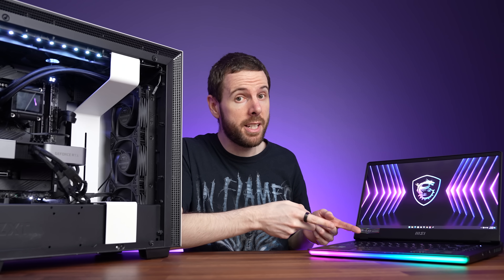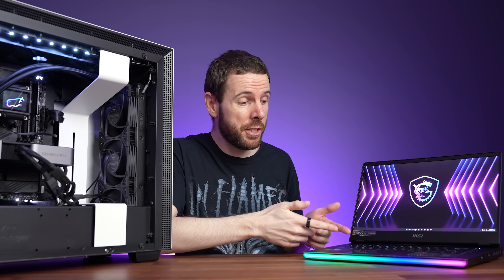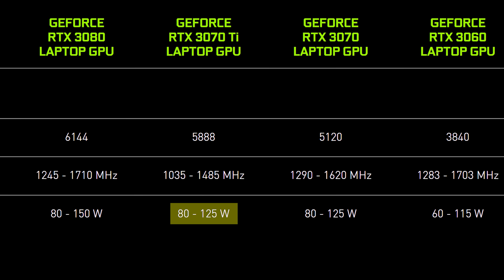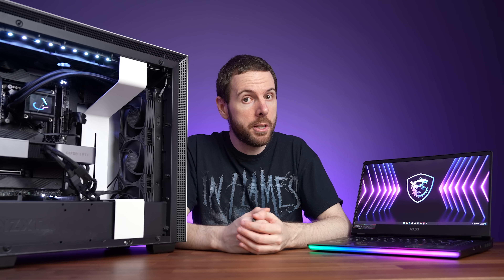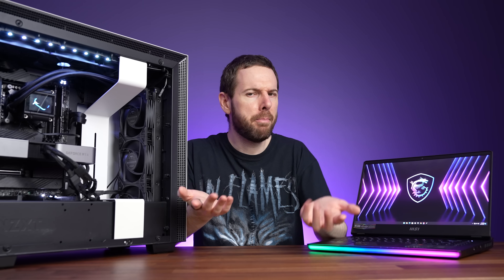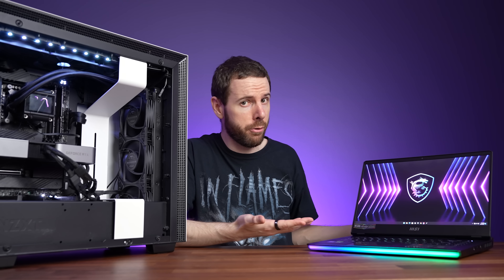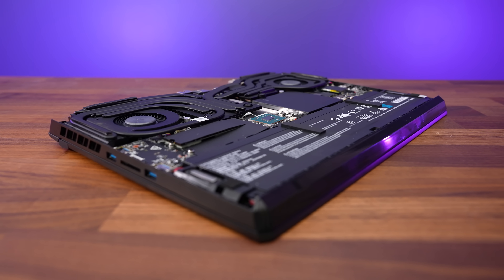The RTX 3070 Ti in this laptop runs at 150 watts all day long, and that's the best you can get in any laptop. According to Nvidia's spec sheet, the 3070 Ti laptop's power limit range is between 80 and 125 watts. Some laptops can run the 3070 Ti up to 150 watts with Nvidia's dynamic boost, but that usually only triggers if the CPU isn't also loaded up at the same time. The GE67 takes things to the next level and always runs the GPU at 150 watts even if the CPU is under full load, so it's basically a maxed-out 3070 Ti laptop.